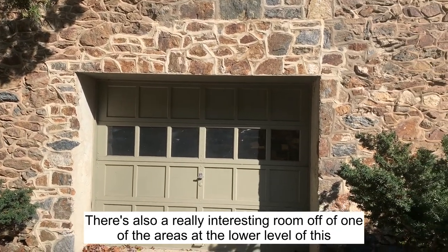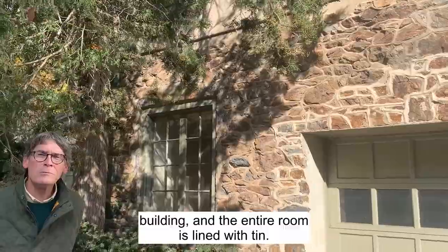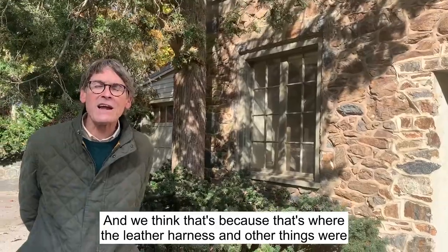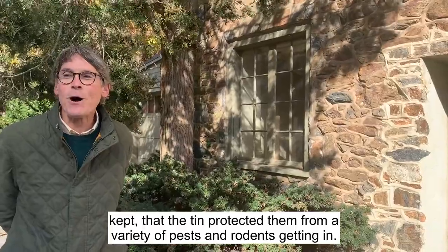There's also a really interesting room off of one of the areas at the lower level of this building, and the entire room is lined with tin. We think that's because that's where the leather harness and other things were kept — the tin protected them from a variety of pests and rodents getting in.